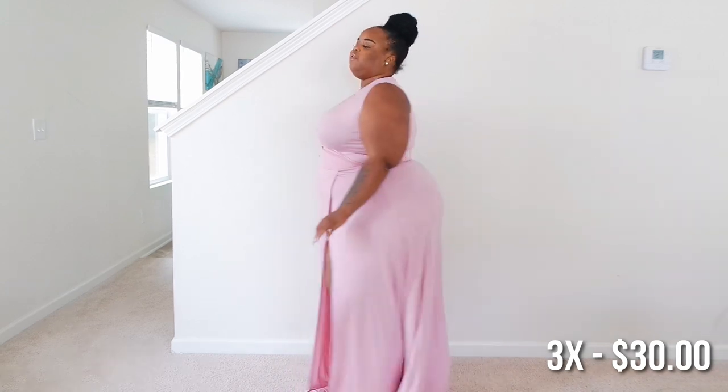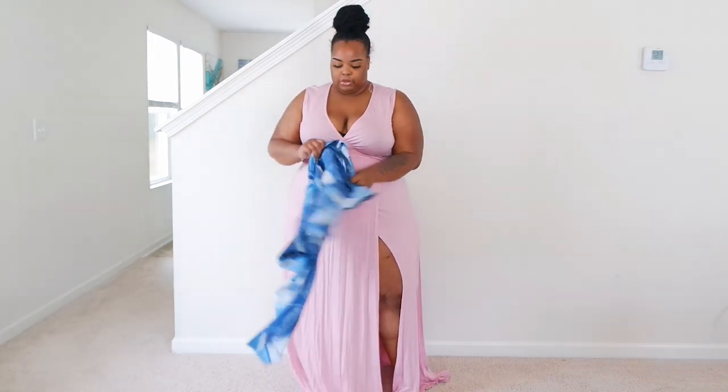Let me try on this jean jacket while I have this dress on — that'll conclude my ASAP haul. This pink dress is definitely my favorite thing. Whoever made this dress, they took their time with this one.